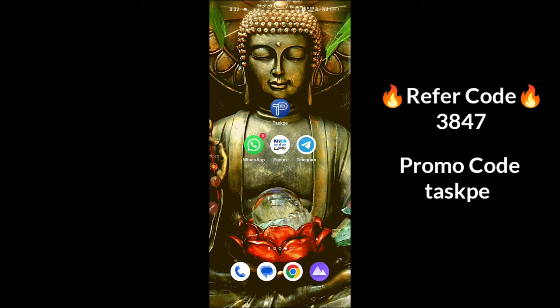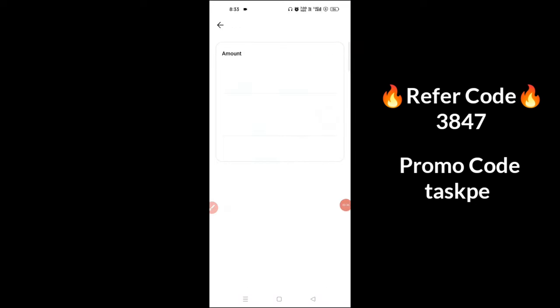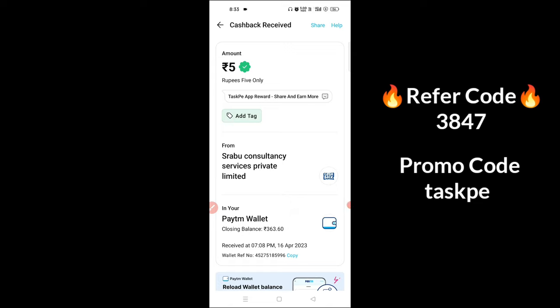You can get payment instantly. If you try this, you can get payment instantly.